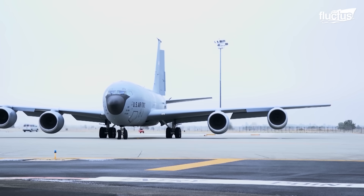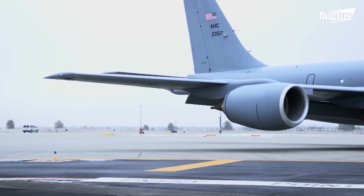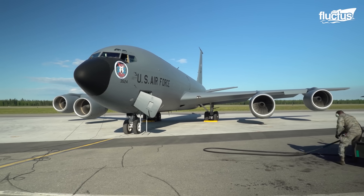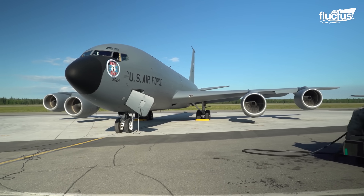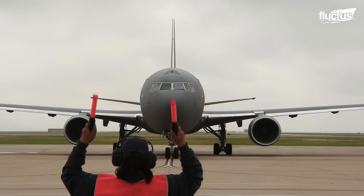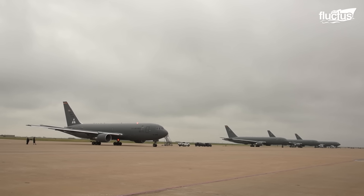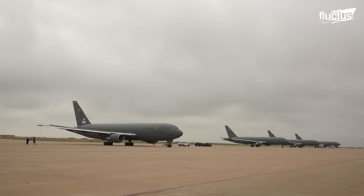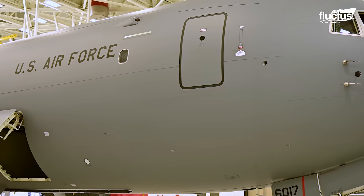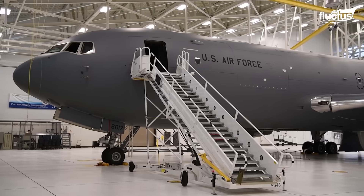Around the same time the Phoenix was introduced, the U.S. Air Force announced its selection of Boeing to develop a new tanker aircraft to replace the aging KC-135 Stratotanker. Under the designation KC-46, the newly introduced Pegasus was first delivered to the U.S. Air Force in 2019. However, due to structural issues and chronic leaks in the fuel system, the Pegasus may not be combat-ready until at least 2023.